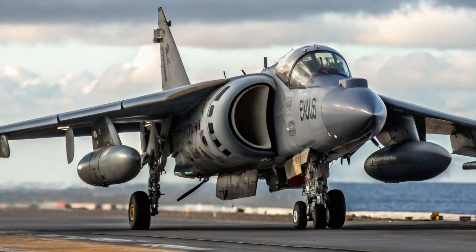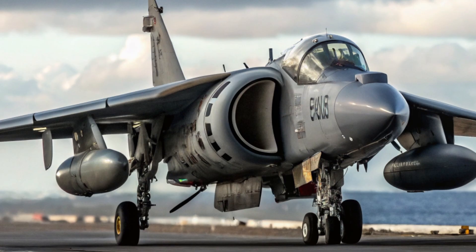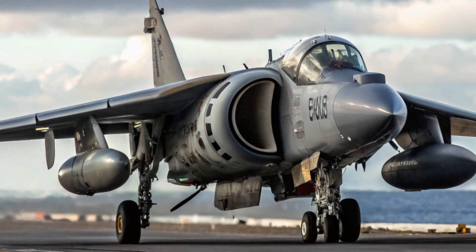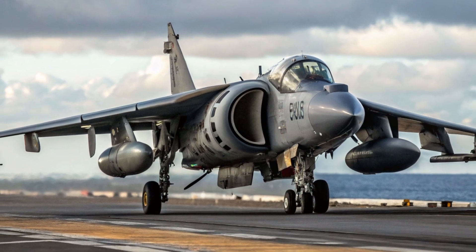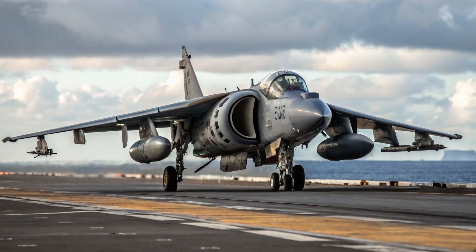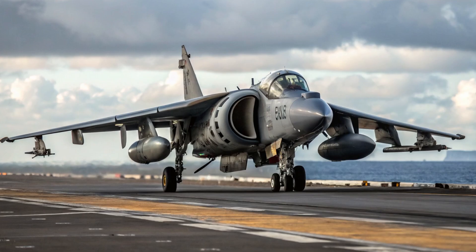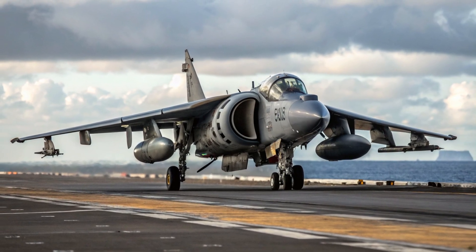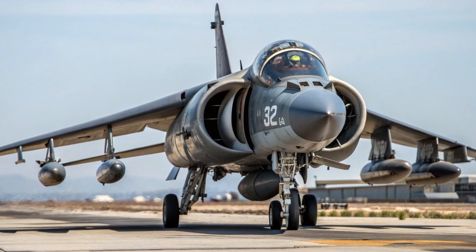The jet is powered by a single Rolls-Royce Pegasus turbofan engine, but this is no ordinary engine. The Pegasus engine has four rotating nozzles that can direct thrust downward for vertical takeoff or backward for forward flight. This thrust vectoring design gives the Harrier its signature ability to hover and transition smoothly from vertical lift to high-speed flight. Watching a Harrier hover just feet above the ground, rotate in place, then suddenly blast forward into the sky is one of the most breathtaking sights in military aviation.